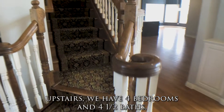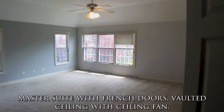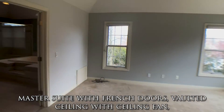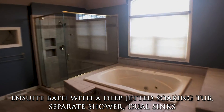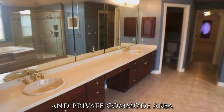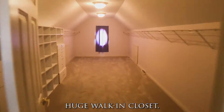Upstairs we have four bedrooms and four and a half baths total in this house. Here's the master suite with French doors, vaulted ceiling with ceiling fan, en suite bath with a deep jetted soaking tub, separate shower, dual sinks and private commode area. Off the bathroom we have a huge walk-in closet.